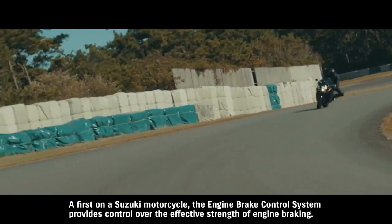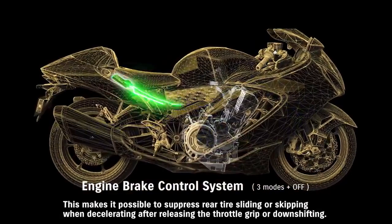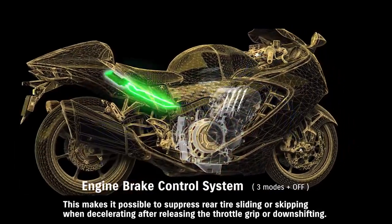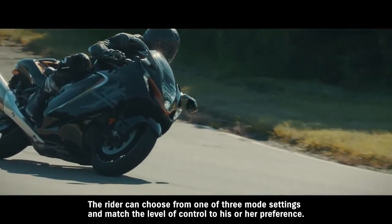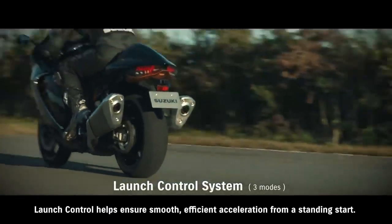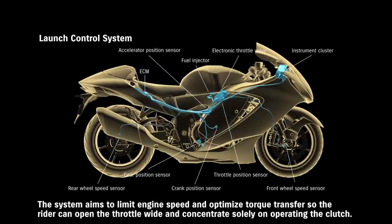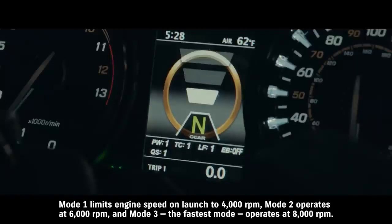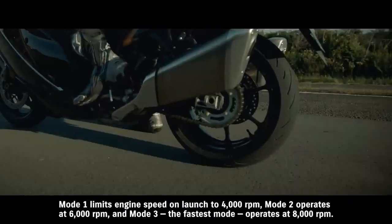A first on a Suzuki motorcycle, the engine brake control system provides control over the effective strength of engine braking. This makes it possible to suppress rear tire sliding or skipping when decelerating after releasing the throttle grip or downshifting. The rider can choose from one of three mode settings to match the level of control to their preference. Launch control helps ensure smooth, efficient acceleration from a standing start. The system aims to limit engine speed and optimize torque transfer so the rider can open the throttle wide and concentrate solely on operating the clutch. Mode 1 limits engine speed on launch to 4000 RPM, Mode 2 operates at 6000 RPM, and Mode 3, the fastest mode, operates at 8000 RPM.